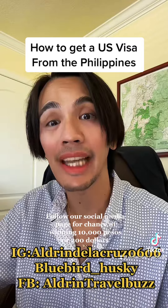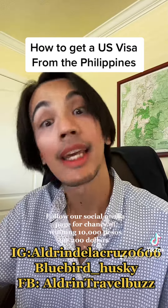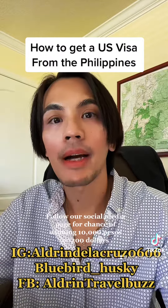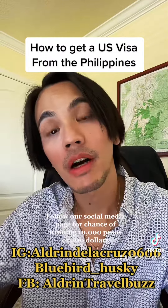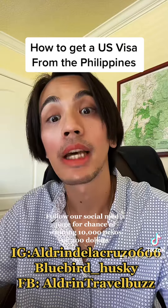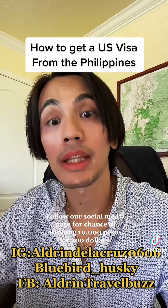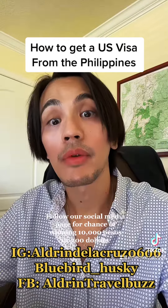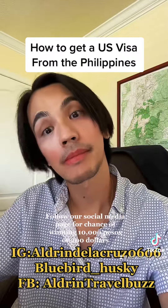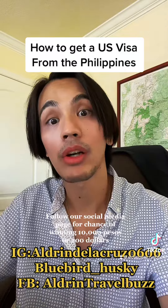Because of the pandemic, the waiting time for a US tourist or B1/B2 visa is between 8 to 13 months. Once you have your schedule from the US Embassy, you have to be there five minutes prior to your appointment time. If you are late, you will not be allowed inside the US Embassy, so please be on time on your interview day.